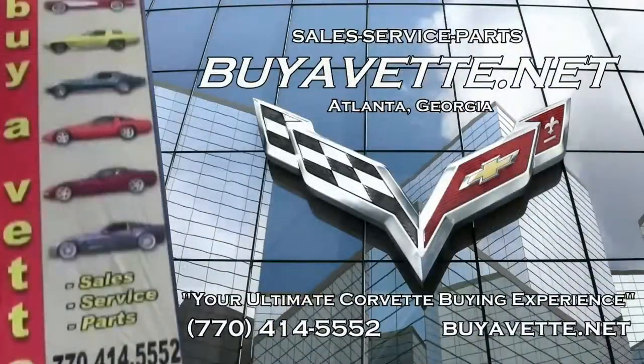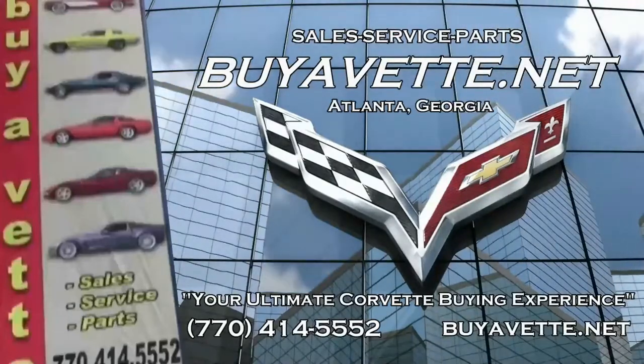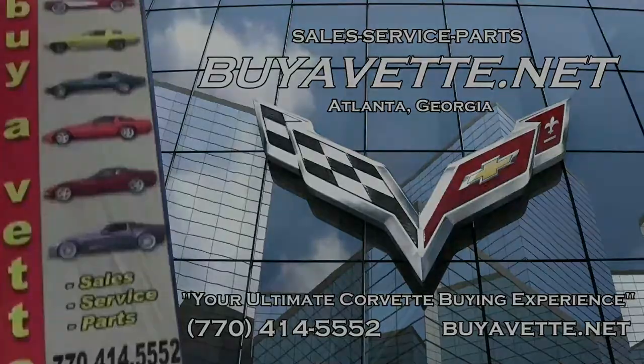Give one of our sales representatives a call. And remember, we're buyavet.net in Atlanta, Georgia. We hope to be your ultimate Corvette buying experience.